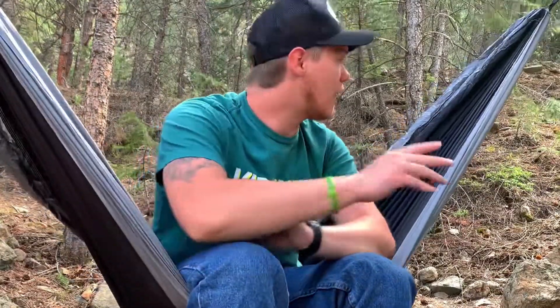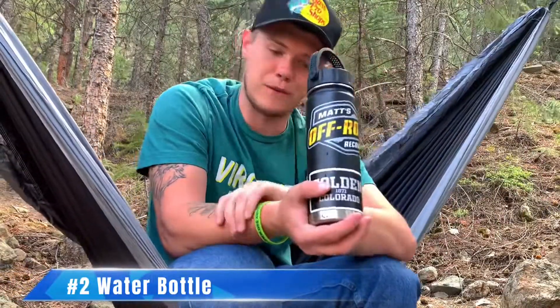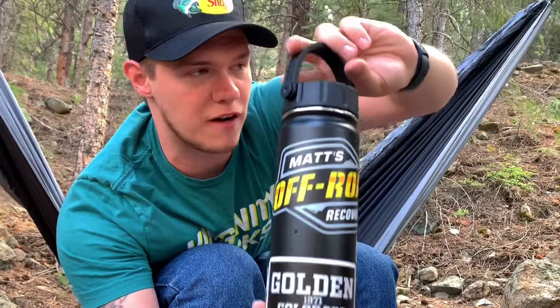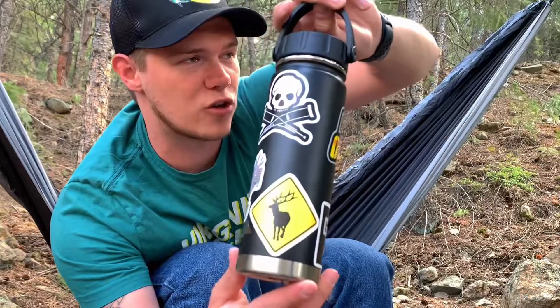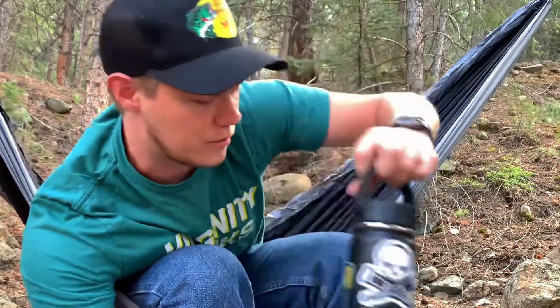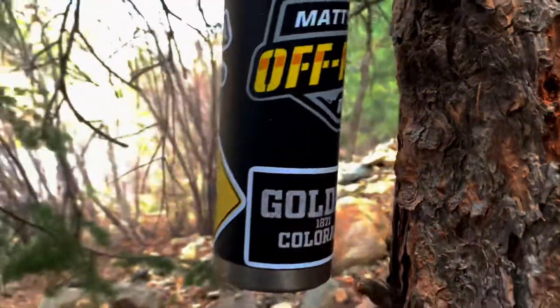The second item I always bring with me is my water bottle. You can't go wrong with your water bottle. I added some stickers to it — Matt's Off Road Recovery, a Golden Colorado sticker where I'm from, an elk crossing sticker, a Colorado flag with an eagle, and of course the Jackass logo, because the Jackass guys are just literally the best people on planet earth.